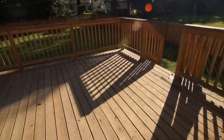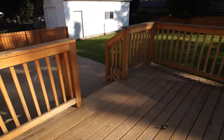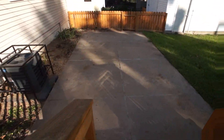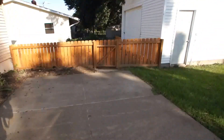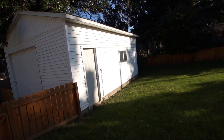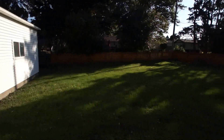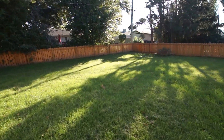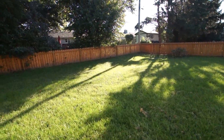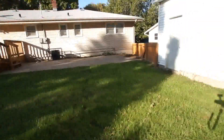There's a nice big deck — a huge deck — and also a patio as well. From the patio you can see the detached garage, which is nice and big with a high door that opens. There's also a nice level backyard that's fenced.